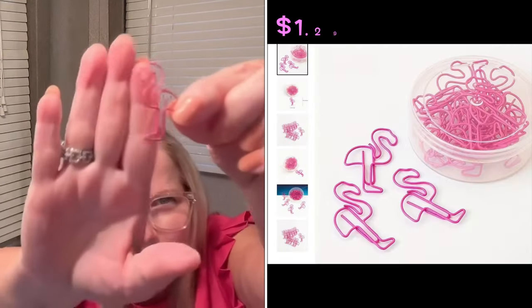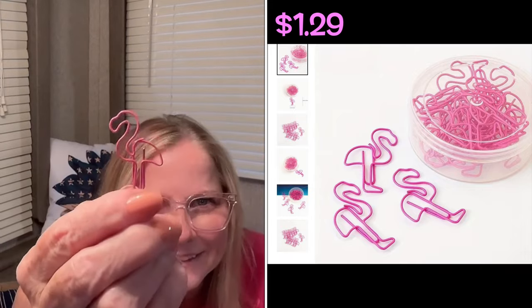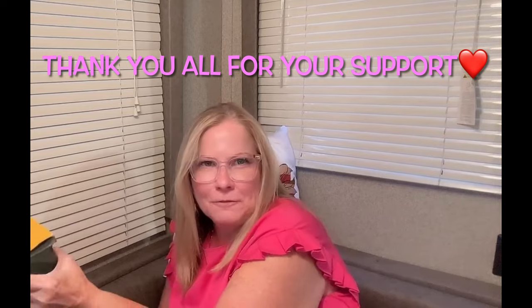Once I went down the rabbit hole looking at all the office stuff, I kept finding things! These pink ones came in a 10-piece bag for $1.29 — and they are flamingo-shaped paperclips. That is the cutest little paper clip I've ever seen.